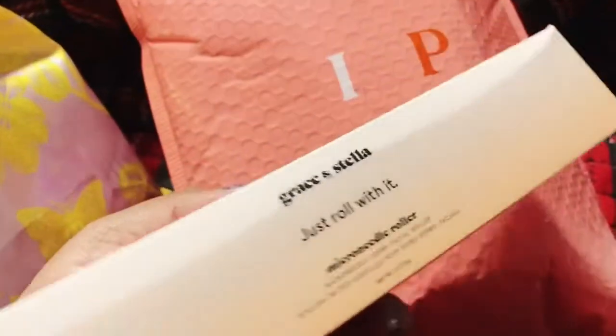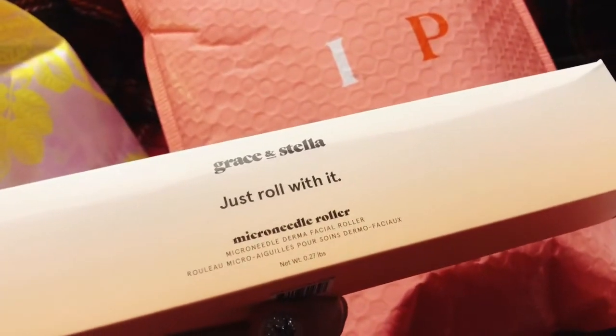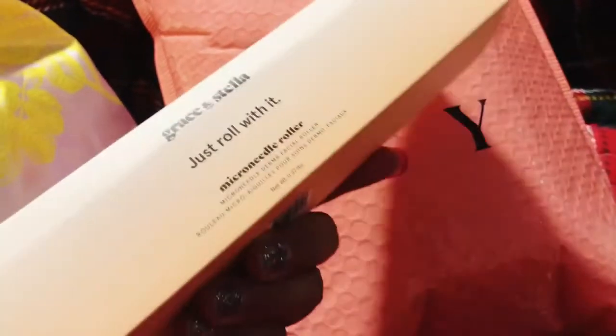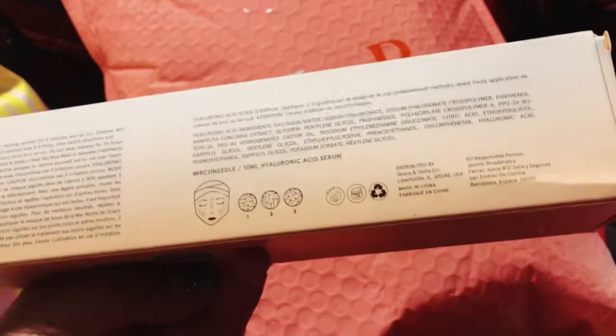And here is Grace and Stella — 'Just Roll With It' Microneedle Roller. I love microneedles. I love getting my face microneedled, but because of the pandemic I haven't had this done at all this year. So I'm going to try this myself and we'll see how this goes. That was another add-on.